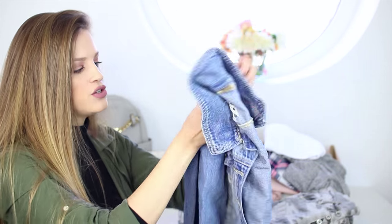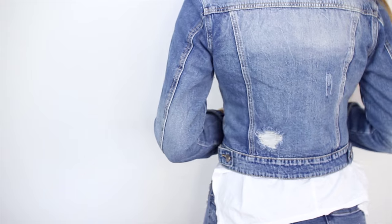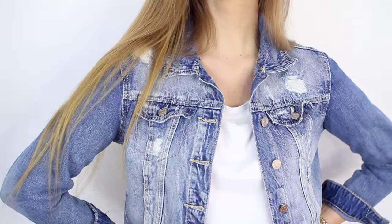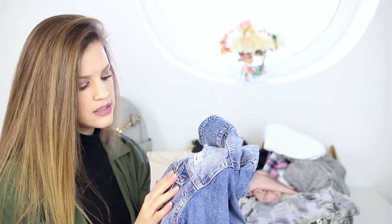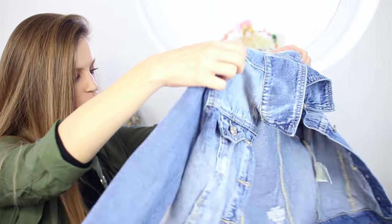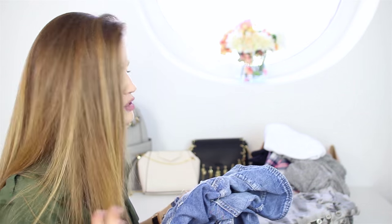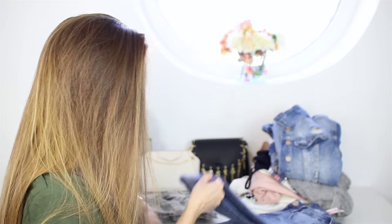Now let's move on to the jean jacket. I love it so much — I love the color and the ribbed details. It's just the perfect jean jacket for spring and summer. I always like to wear these with skirts, shorts, or basically everything. I'm always freezing, so it's good to have a jean jacket on hand. It looks great when it's on.